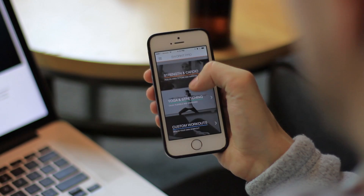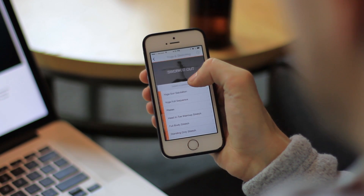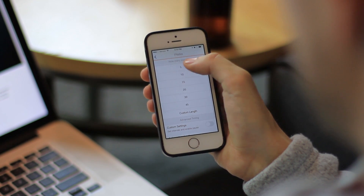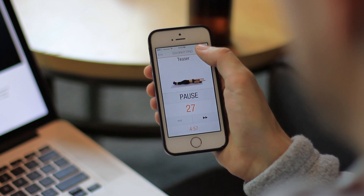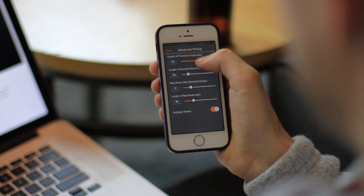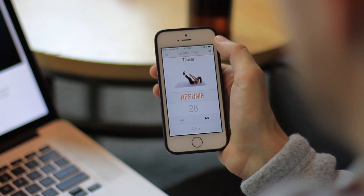We got in touch with their developer. They were using jQuery Mobile to build the app, switched to Ionic, and saw a huge increase in retention. Their star rating went up — they have five out of five stars right now. They actually just got featured in the iOS App Store as one of the best new fitness apps.